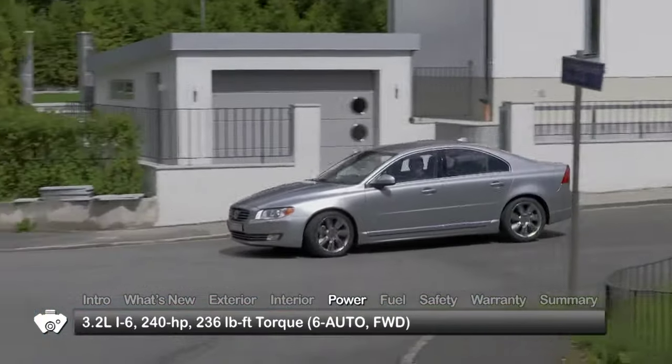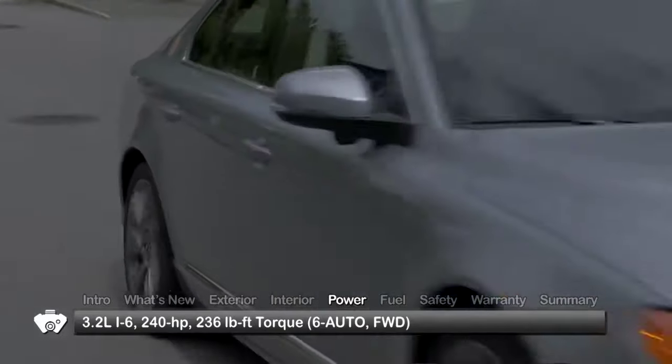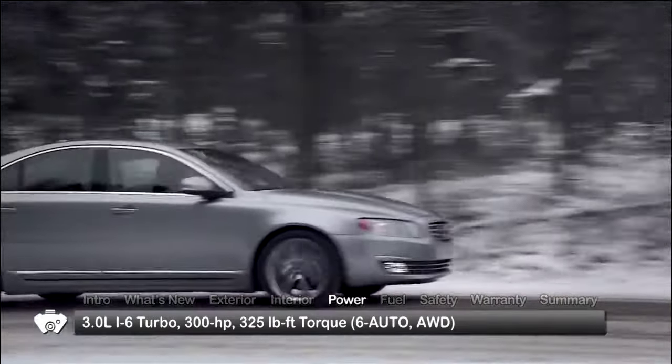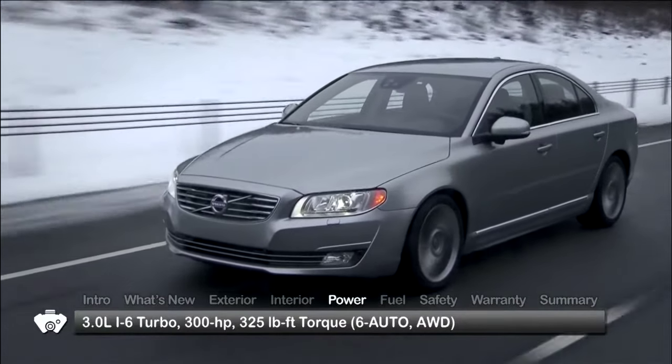Base engine for the S80 is a 3.2-liter inline-six sending 240 horsepower to the front wheels. T6 all-wheel drive models receive a 300-horsepower turbocharged 3-liter inline-six. All models use a six-speed Geartronic automatic transmission with manual shift mode.